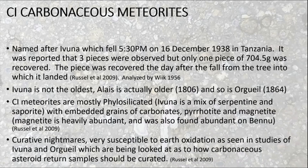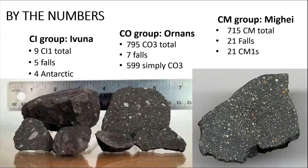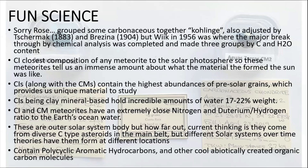The CIs were named after Ivuna, which fell in 1938 in Tanzania. The COs and CMs are grouped together because they are a clan — they're rare, partly because they don't last long on the ground. Being highly aqueously altered, they fall apart quickly. Another cool thing about CIs and CMs is they have the highest abundance of pre-solar grains — little bits of material floating around before we had a sun.